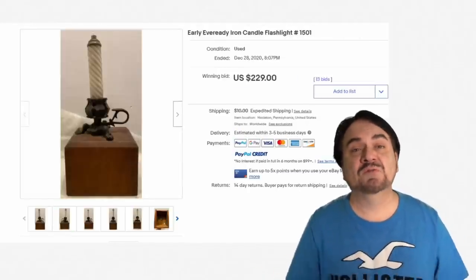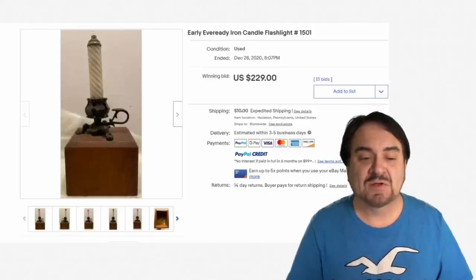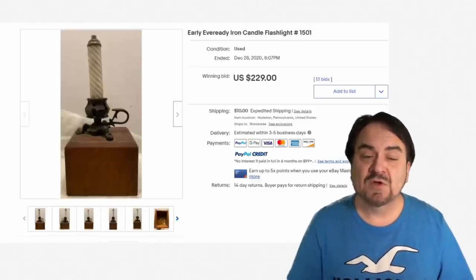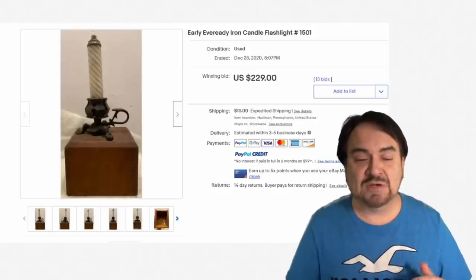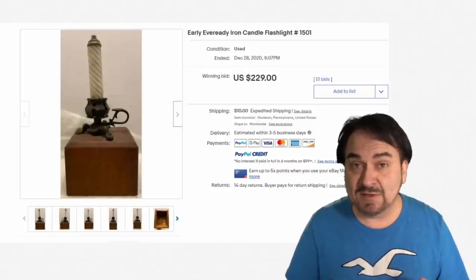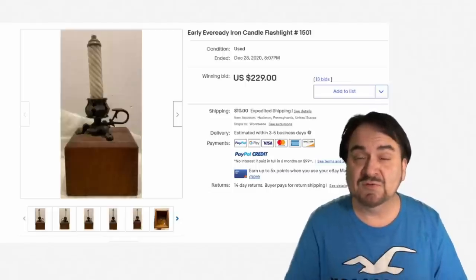EverReady made a ton of different types of flashlights back in the early heyday of flashlights. Now this one's cast iron as well — it was made to last. As you can see, $229. So just because it may look like some junky, ratted-out lamp sitting on a shelf, it could be a flashlight of sorts. EverReady items are marked nicely on the bottom — you can't miss it. They marked everything I've ever run into.